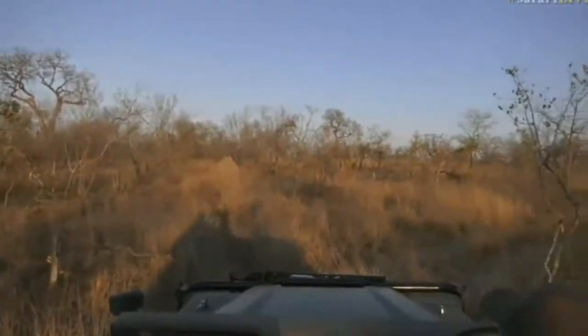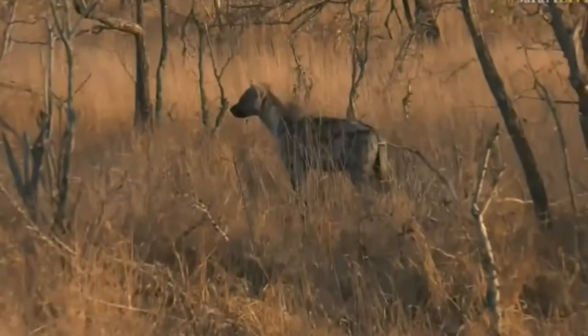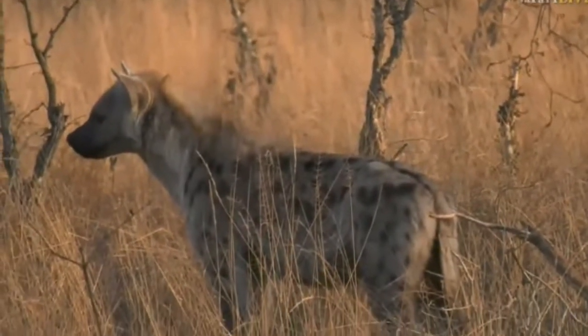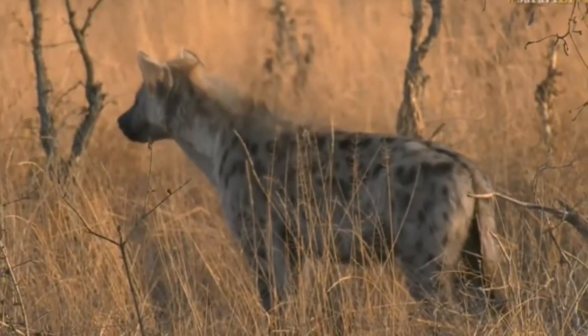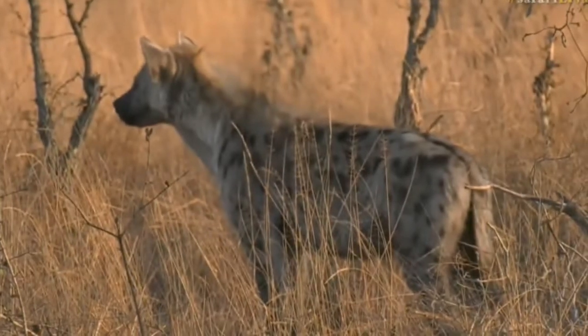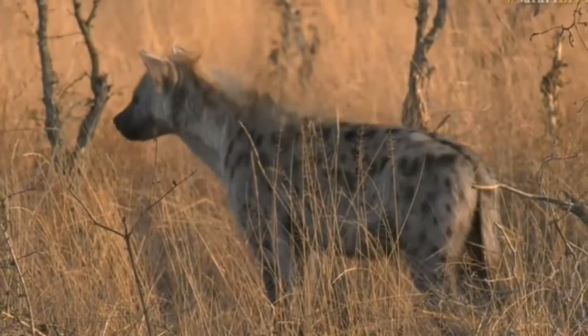We'll take it easy as we go along the road and see what is there. I'm sure I heard some hissing from the vultures, which tends to suggest they are fighting over the scraps. There could be another hyena dotted around somewhere that this one's looking at.